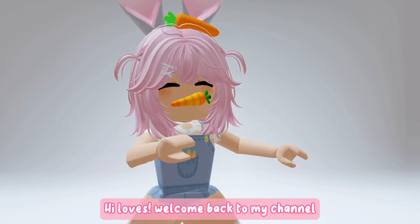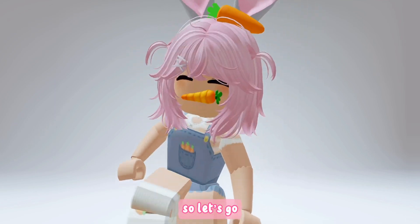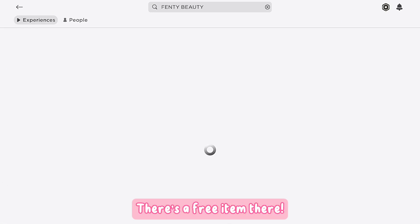Hi loves, welcome back to my channel. I have something cool to show you today. Hurry and join this game called Fenty Beauty — there's a free item. Join the first one.